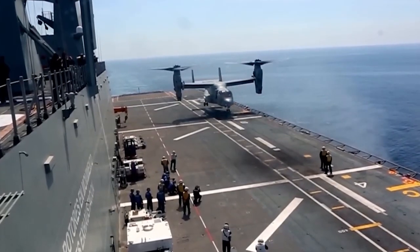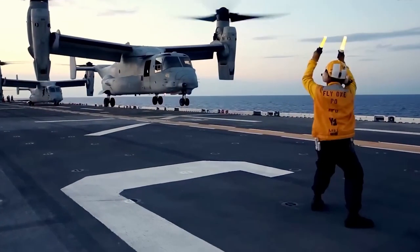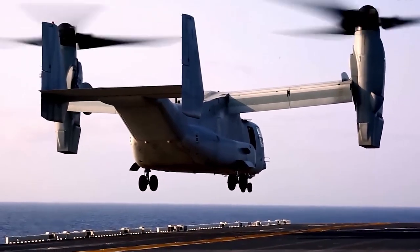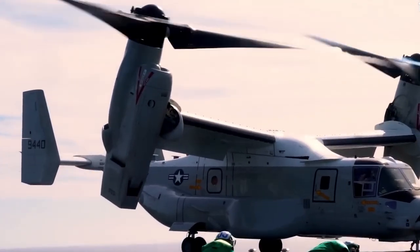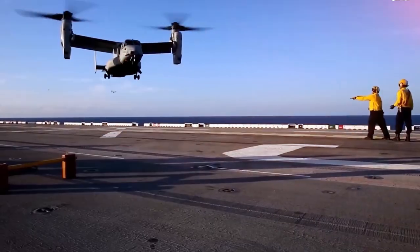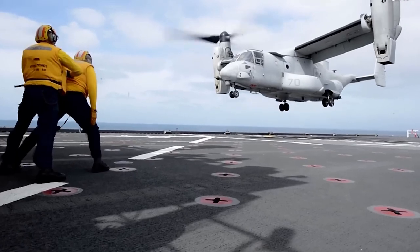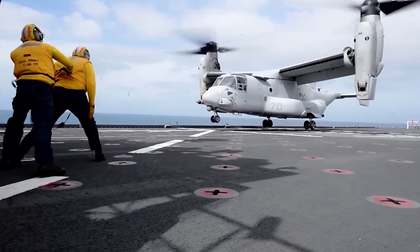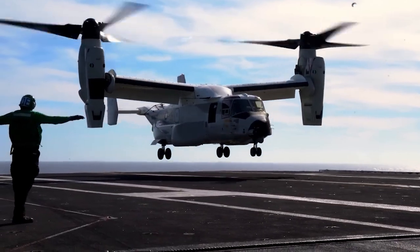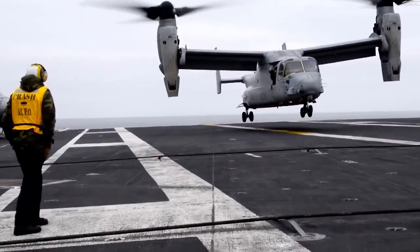The V-22 Osprey, a truly remarkable aircraft, represents a significant advancement in aviation technology. Its unique tiltrotor design allows it to take off, land vertically like a helicopter, and fly like a conventional plane. This versatility makes it an invaluable asset to the U.S. Navy regarding operations on aircraft carriers. One of the primary advantages of the V-22 Osprey is its ability to operate from a relatively small area, such as the deck of an aircraft carrier. Unlike traditional helicopters that require a large landing area, the V-22 can use the limited space available, enhancing the flexibility and operational reach of carrier-based operations.